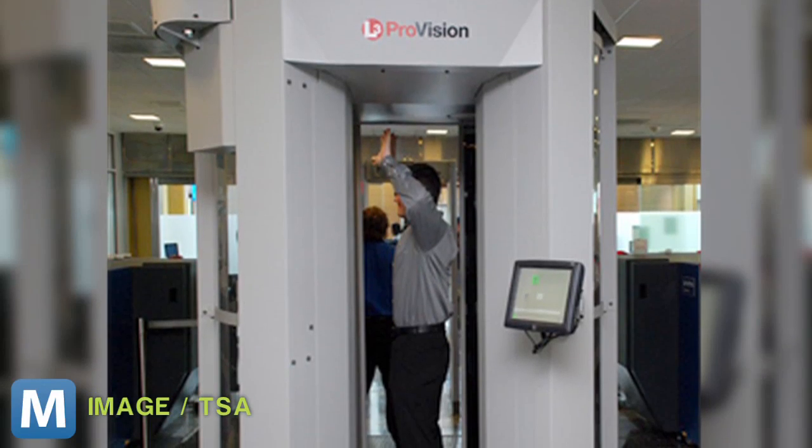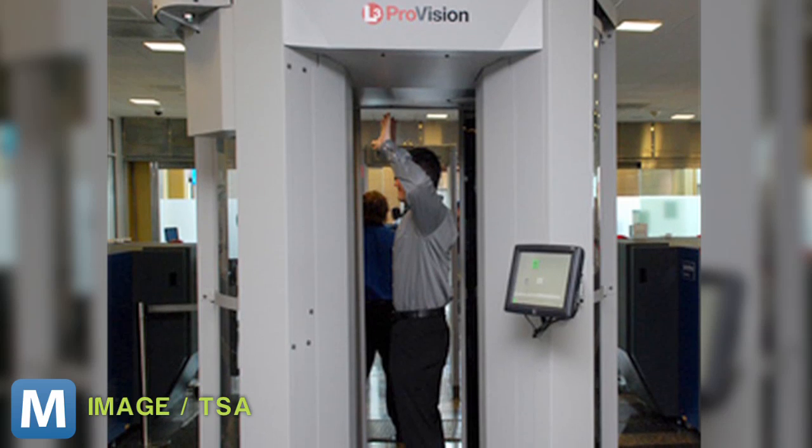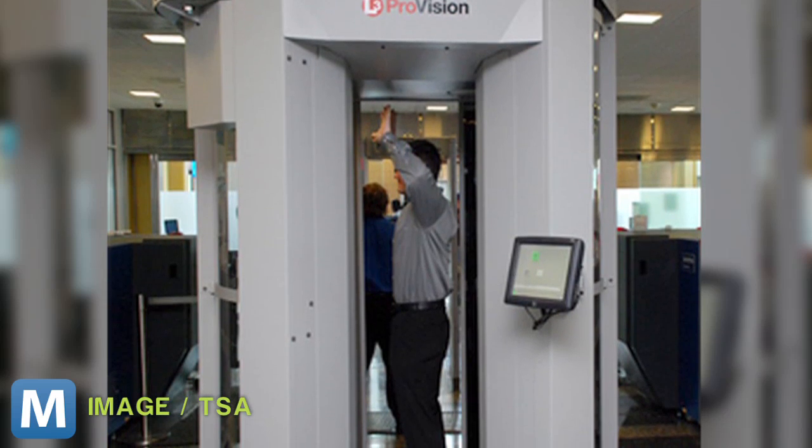This is unlike TSA's full body scanner policy, which says images must be viewed by another agent not performing the scan, and its machines cannot save images. So far, U.S. and foreign government agencies have driven more than 500 vans off the lot. Mark Rotenberg, executive director of EPIC, or the Electronic Privacy Information Center, says government bodies will always jump at the chance for extra peace of mind.